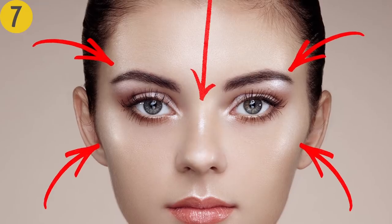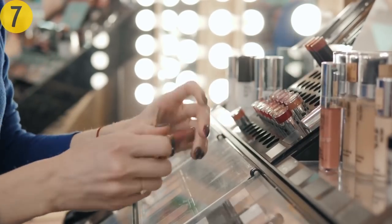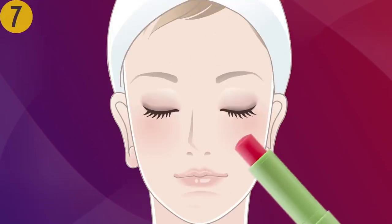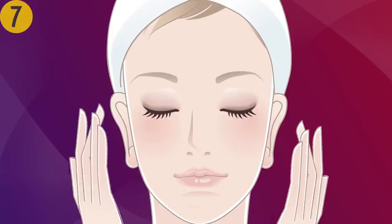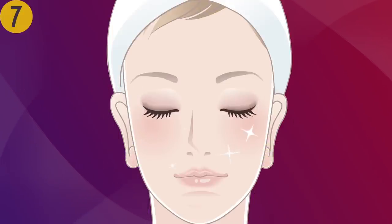Number seven: use lip balm instead of a highlighter. Who doesn't like a healthy, blinding glow? Whether you constantly forget to buy a highlighter or can't find the perfect one, you can always turn to your lip balm for help. Apply it to the areas you usually highlight and enjoy your fresh look. The only drawback is lip balm's occasional stickiness, but it'll go away faster than you think.